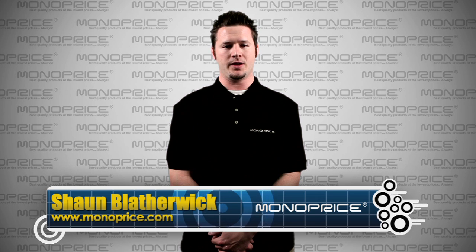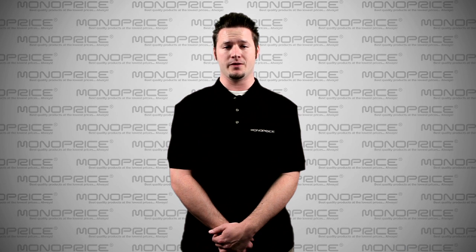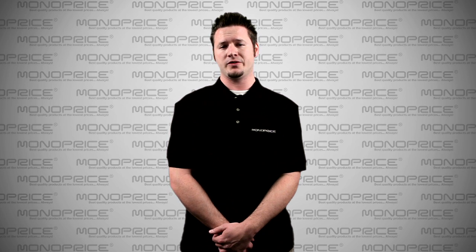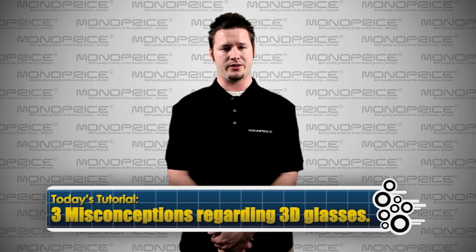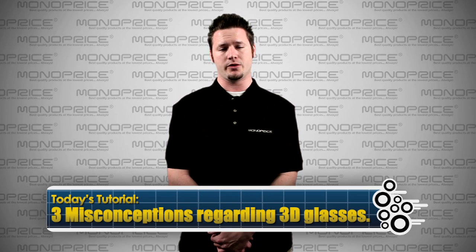Hi there, my name is Sean Blatherwick and thank you for tuning in to Monoprice.com, our YouTube channel. Since we carry 3D products such as 3D converters, 3D support splitters, and switches, many customers have been asking about 3D glasses. Because of the different types of 3D glasses, people are easily confused. So today, I'm going to talk about three misconceptions regarding 3D glasses.